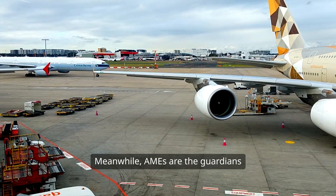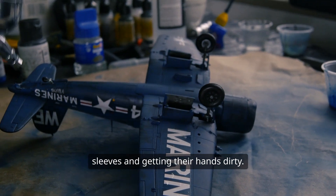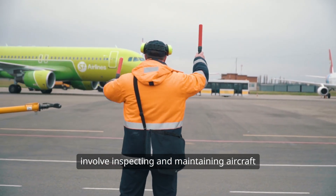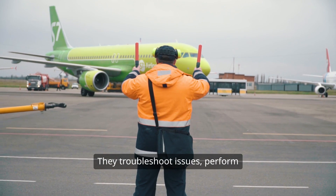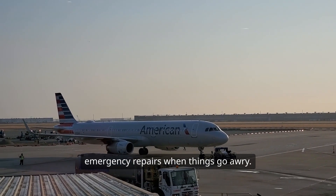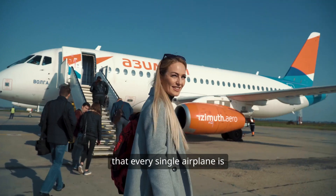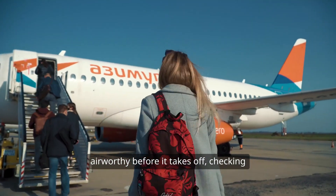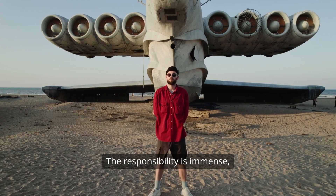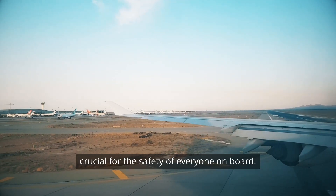Meanwhile, AMEs are the guardians of safety in aviation. They're the ones rolling up their sleeves and getting their hands dirty. Their day-to-day responsibilities involve inspecting and maintaining aircraft to ensure they meet safety standards. They troubleshoot issues, perform routine maintenance and carry out emergency repairs when things go awry. Imagine being the person who ensures that every single airplane is airworthy before it takes off — checking engines, hydraulics and electronics. The responsibility is immense and their expertise is crucial for the safety of everyone on board.